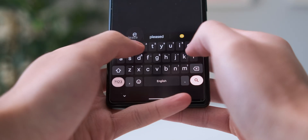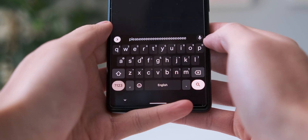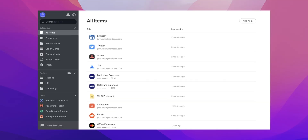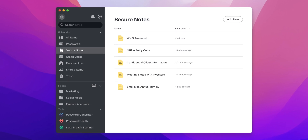A super handy feature is the built-in Notes app in NordPass. Instead of writing down private and sensitive information in your phone's notes app where anyone can snoop around and steal it, it's a lot better and more secure to store it in a password manager with that extra layer of security. This is great for personal information like license numbers, backup codes for certain software, or even something as simple as Wi-Fi passwords, which everyone seems to forget.